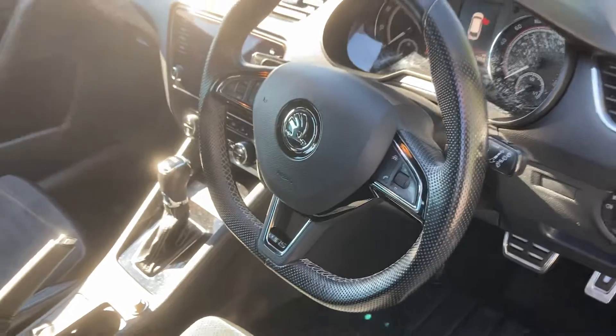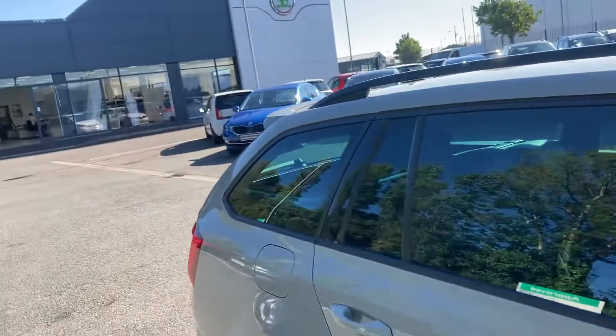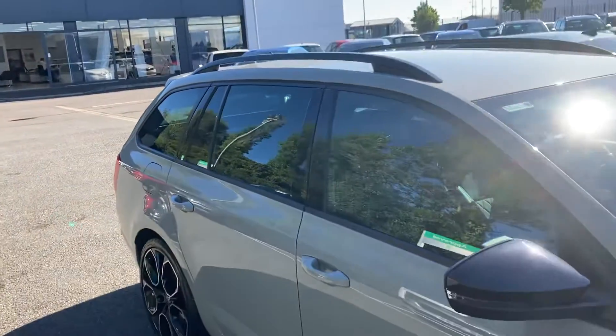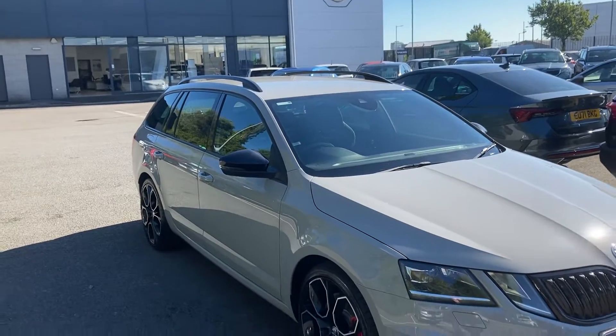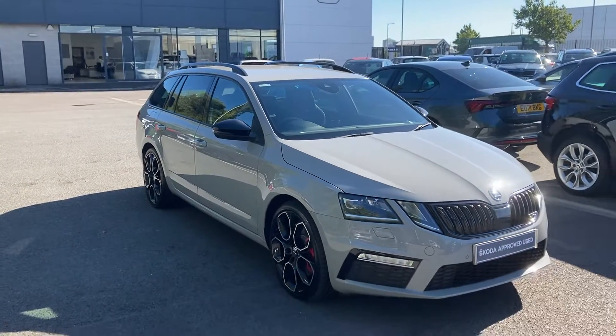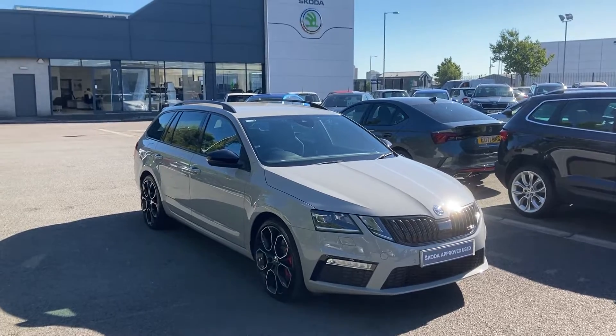Only 36,000 miles on it for a 2018 car — that's less than 10,000 miles a year. Interested in this or any other of our cars, give us a call on 02890 68 2255 and just ask to speak to one of the sales team. Thanks for watching.